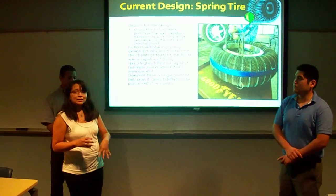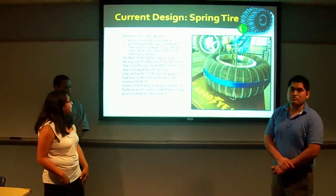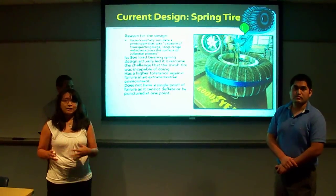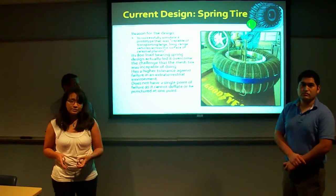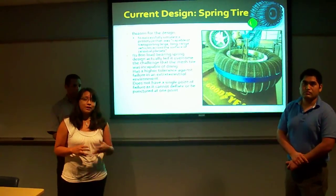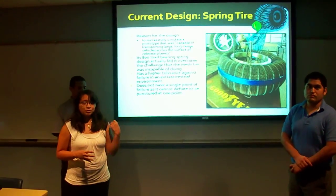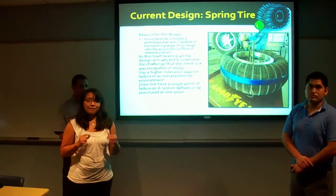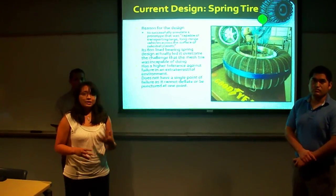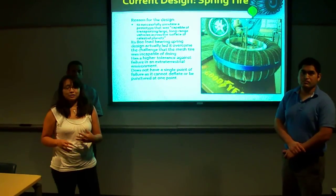NASA Glenn Space Center considers this a significant advancement. Unlike the Tweel and other previous designs that are usually rubber-based, this design does not have a single failure point — it will not simply puncture and rupture completely. If part of the spring tire fails to perform at one point, it does not affect its total performance in later runs. It can be punctured many times and still maintain the same stability, low vibration, and continue functioning for a long duration.